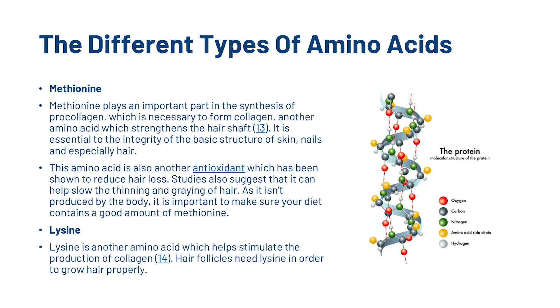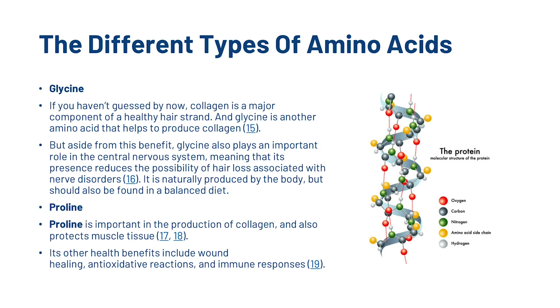We've also got lysine. Lysine is another amino acid which helps stimulate the production of collagen, and hair follicles need lysine in order to grow hair properly. And we've got glycine. Collagen is a major component of a healthy hair strand, and glycine is another amino acid that helps to produce collagen. Glycine also plays an important role in the central nervous system, meaning that its presence reduces the possibility of hair loss associated with nerve disorders. It is naturally produced by the body but should also be found in a balanced diet.